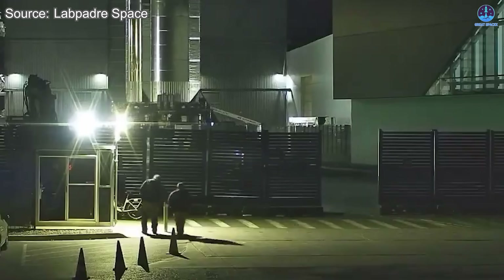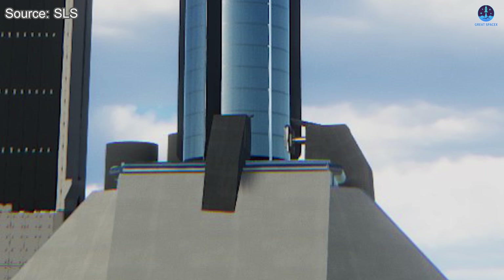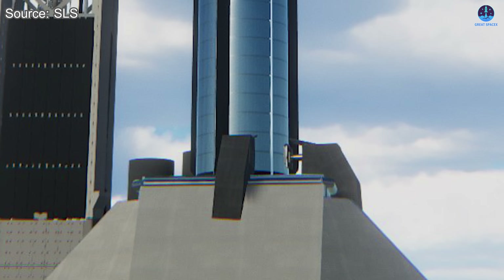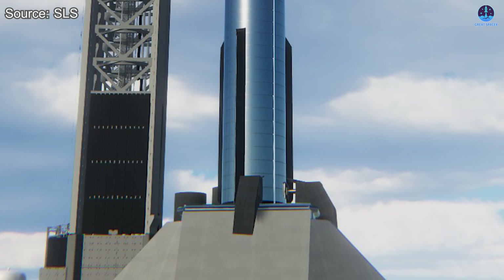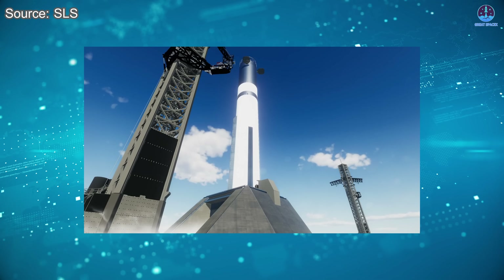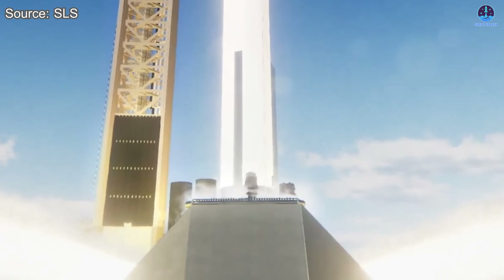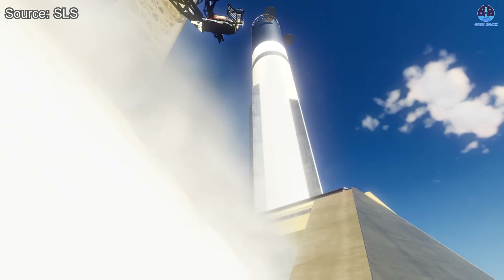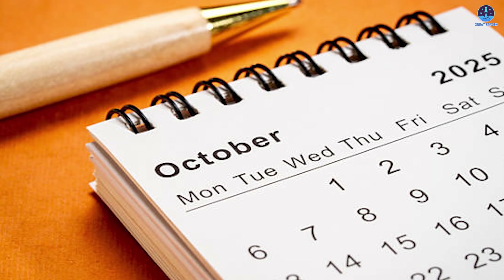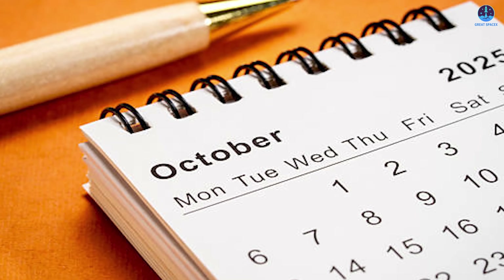This could be the official v3 prototype with Raptor 3 engines, or SpaceX might first use one of the existing boosters such as B17, which currently sits at the production site and is unlikely to fly. These trials will mark the true demonstration of Pad 2's capabilities, testing the OLM, flame trench, and water deluge under real launch conditions as the debut of v3 approaches.